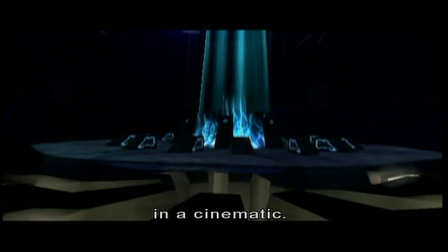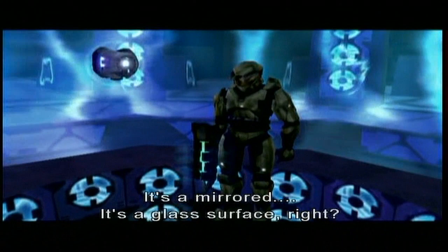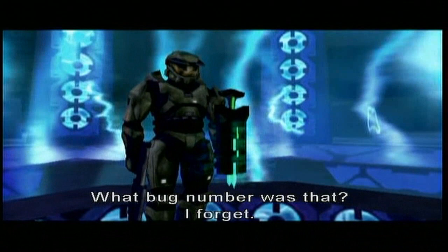Now how is the Chief standing where he's standing? It's a mirror — a glass surface, right? I don't know. Oh, that's so interesting. What bug number was that? I forget. Bug number: won't fix. Bug number: ship it. Look at that jerk.